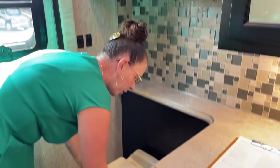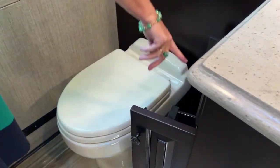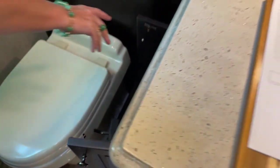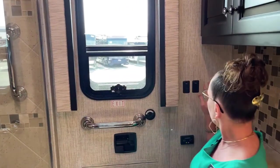Here we have a porcelain toilet, and then a great place to keep not only your toilet paper dispenser but some extra toilet paper, maybe some feminine supplies — things along those lines out of sight. Really cool layout. One of the things I like to talk about is this little flush sensor here.